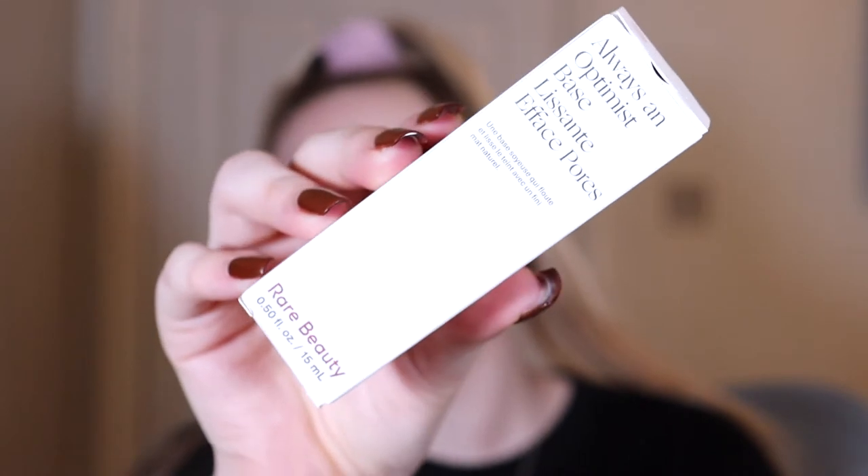In my first review I had only samples of the primer and the foundation, and I've now got both of them in full size. I bought the mini of the primer — they did offer a full size but this was more affordable at 13 pounds. This is called the Always An Optimist Pore Diffusing Primer. There is another primer if you prefer more illuminating, but I loved the pore-filling one I tried, so I really wanted to buy a bigger size.